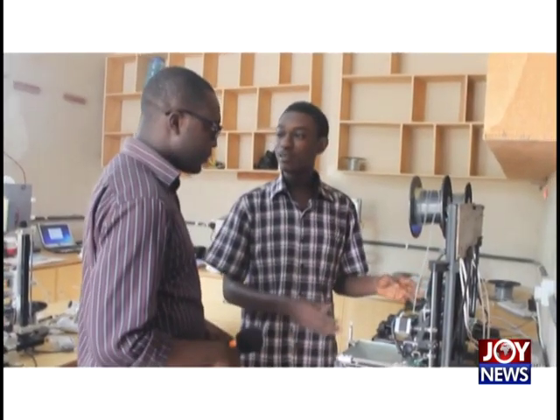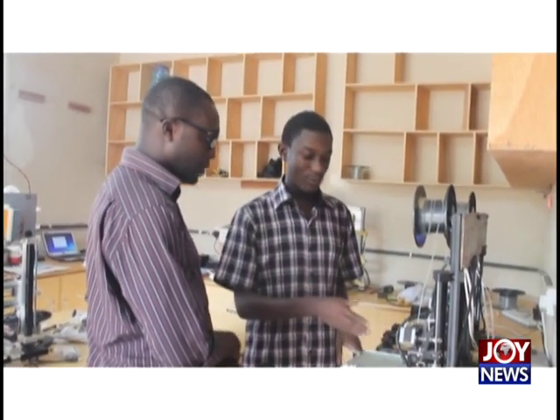Today, Principia meets up with one of the brains behind the start-up KLAX 3D, Kobna Abeka Paint Sale.